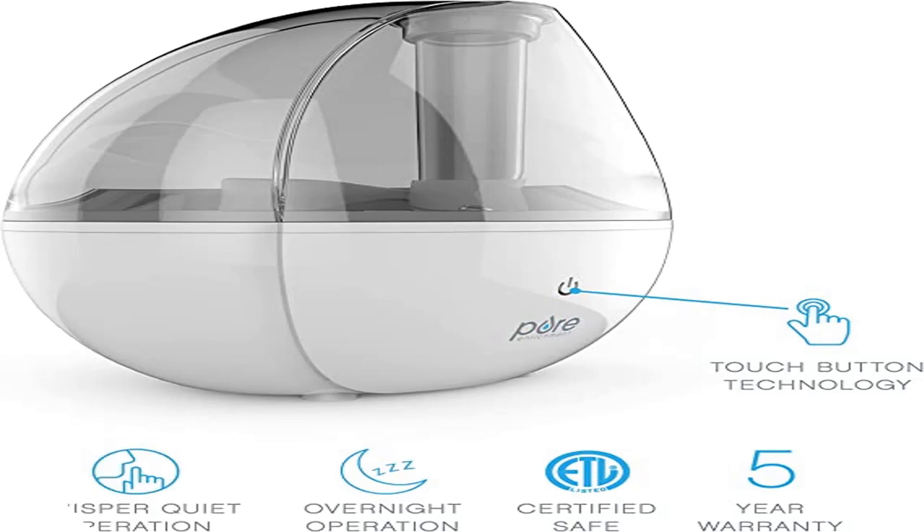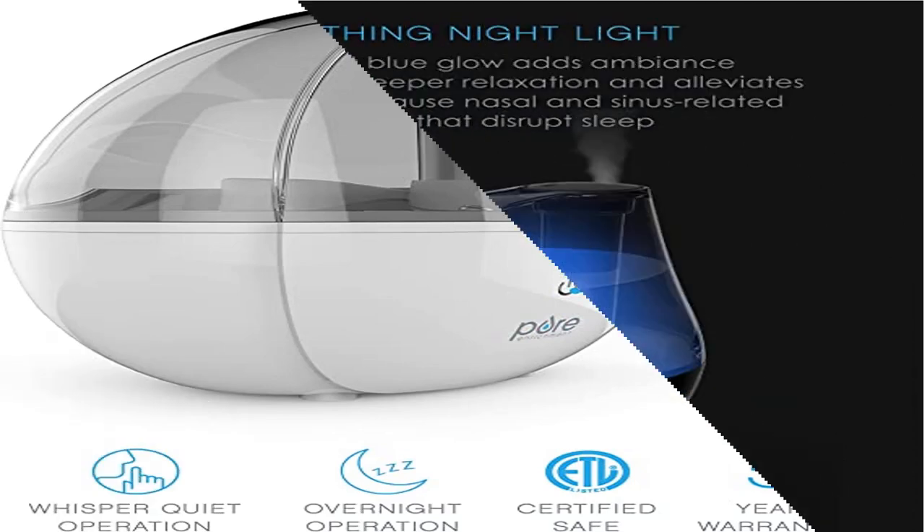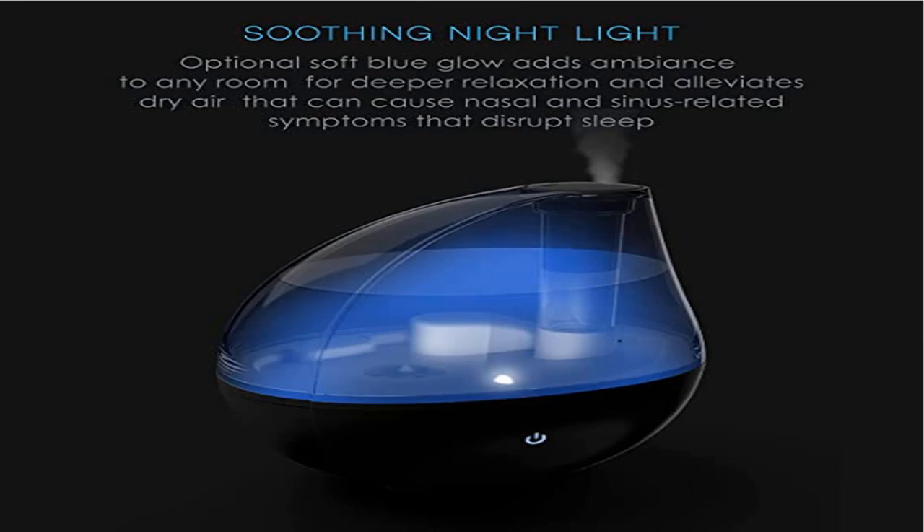What you get: humidifier, AC power adapter, disc cleaning brush, user manual, and Pure Enrichment's guaranteed five-year warranty. Our customer support team provides daily quality service and peace of mind to millions worldwide, all from a brand you can trust.